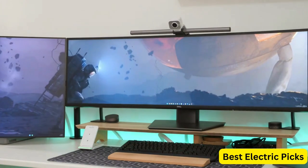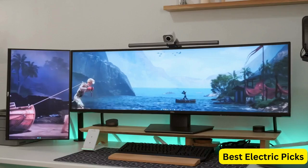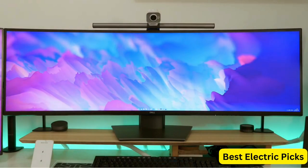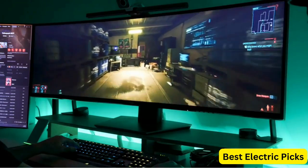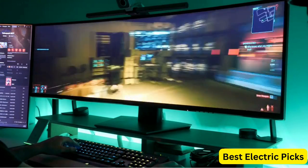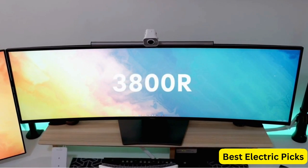The monitor's 1800R curvature provides an immersive viewing experience, and the ultra-thin bezels on the sides and top create a seamless multi-monitor setup. The picture-by-picture feature allows you to display content from two different sources side-by-side, while the picture-in-picture feature allows you to display a smaller window within the main window. The Dell UltraSharp U4919DW also features ComfortView technology, which reduces blue light emissions and minimizes flicker, making it easier on the eyes during extended use.